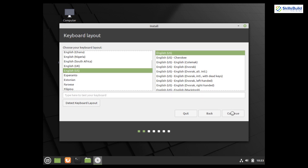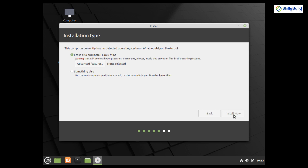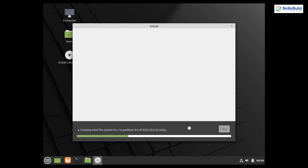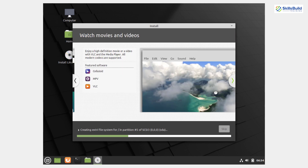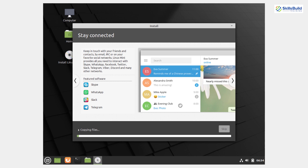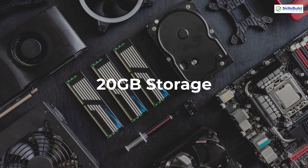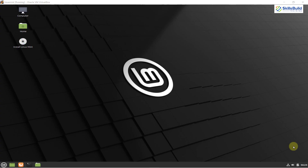If we talk about the installation process, there is not much difference in the installation experience of Linux Mint. Just like Ubuntu, both use the Ubiquity installer and the experience is quite similar. Both Ubuntu and Linux Mint offer support for UEFI, so the installation process of Linux Mint is also very easy using the GUI. For hardware requirements, 2 gigabytes of RAM and 20 gigabytes of disk space is needed, but 4 gigabytes of RAM is recommended for comfortable and smooth usage.